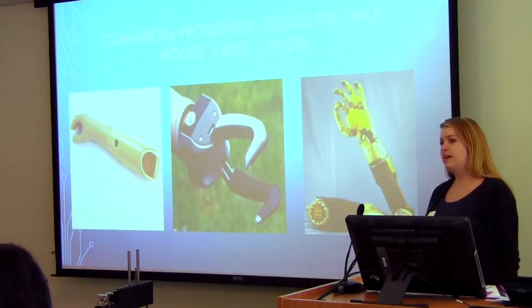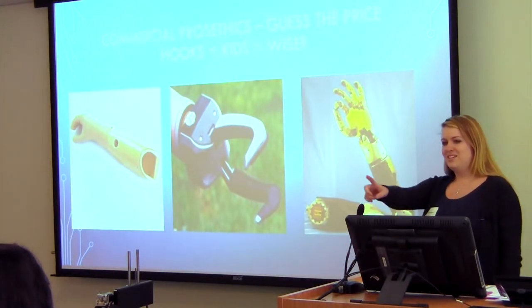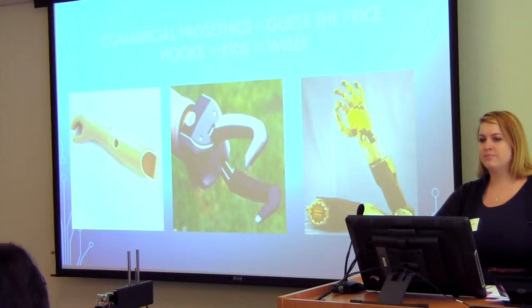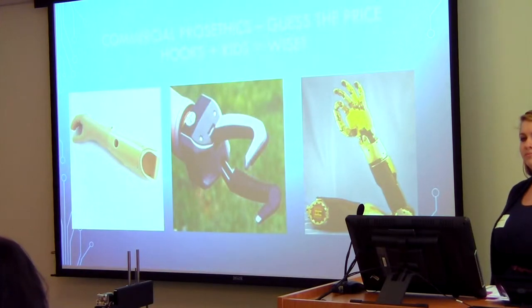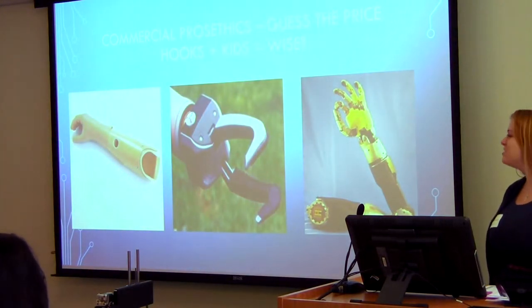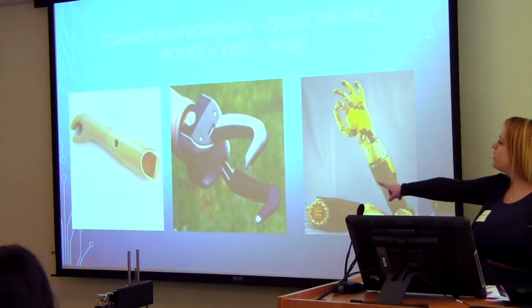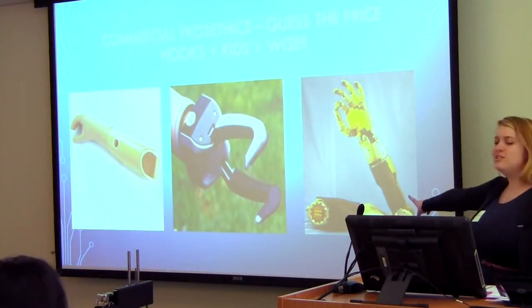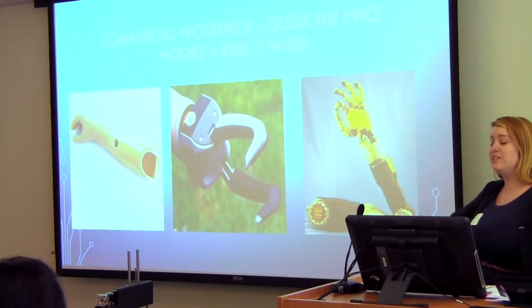Does anyone want to guess how much each one is? The cosmetic arm all the way at the end is $5,000. The one in the middle, the split hook, is $10,000. And these myoelectric hands run from $20,000 to $100,000 depending on how advanced it is.